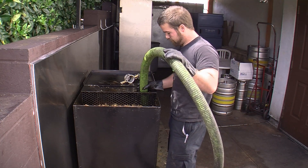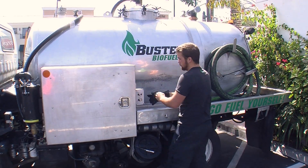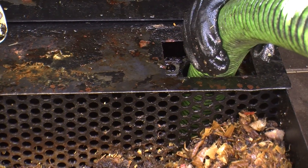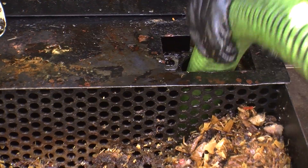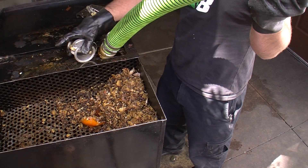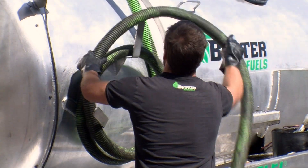Minahan works for an Escondido startup called Buster Biofuels. The company collects used cooking oil, filters it, treats it, and turns it into biodiesel.